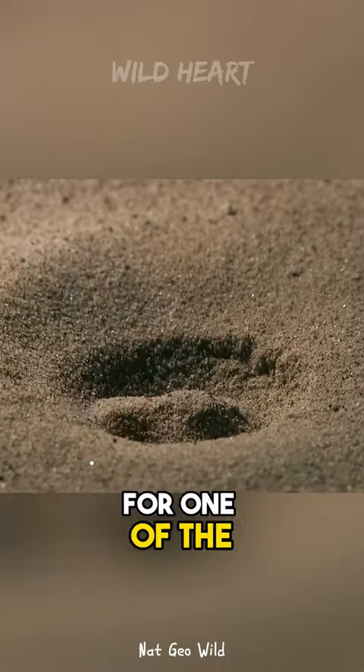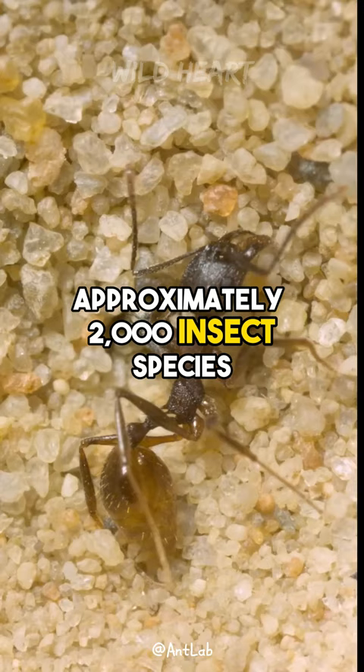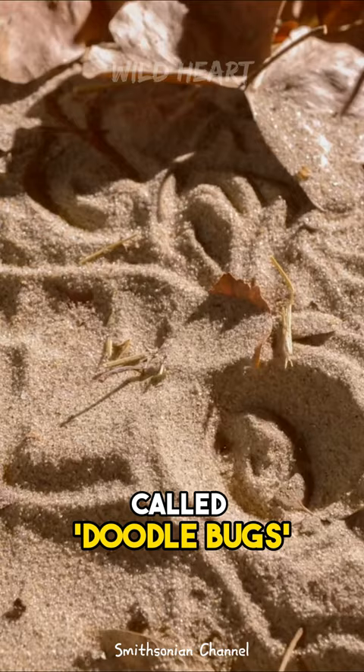This pit is home for one of the most skilled predators in the animal kingdom — meet the antlion. Antlions encompass approximately 2,000 insect species within the Mermeliontidae family of Neuropterans. In North America, the larvae are occasionally called doodlebugs due to the patterns they create in the sand.